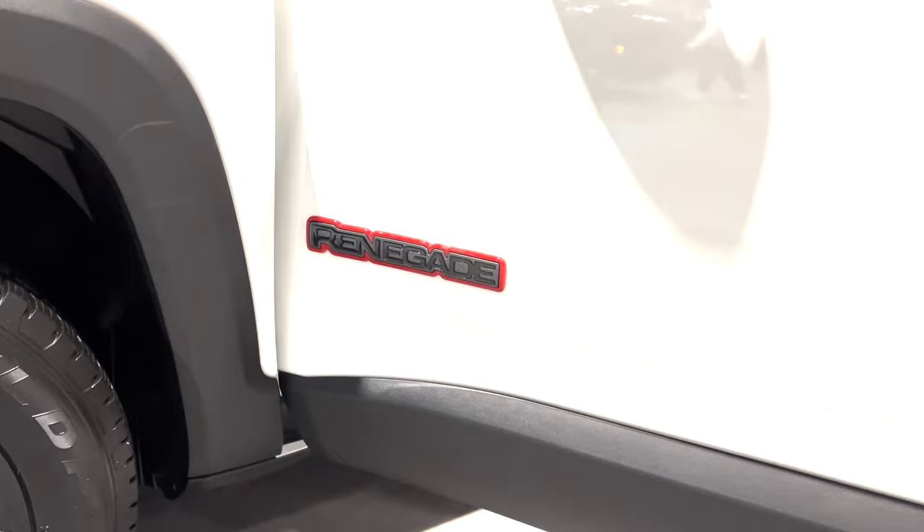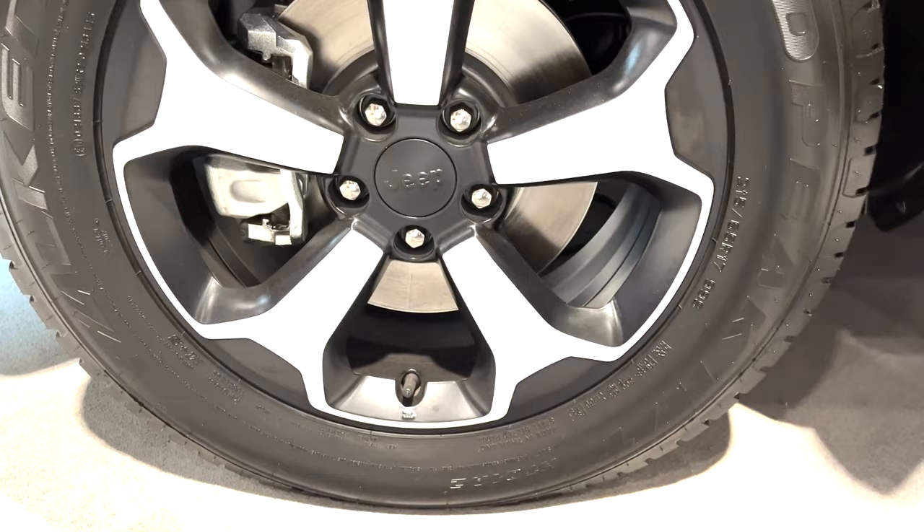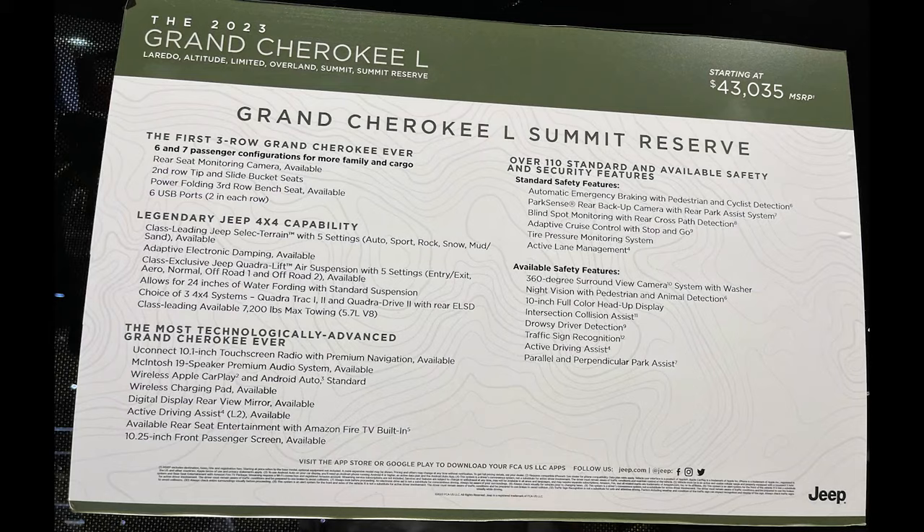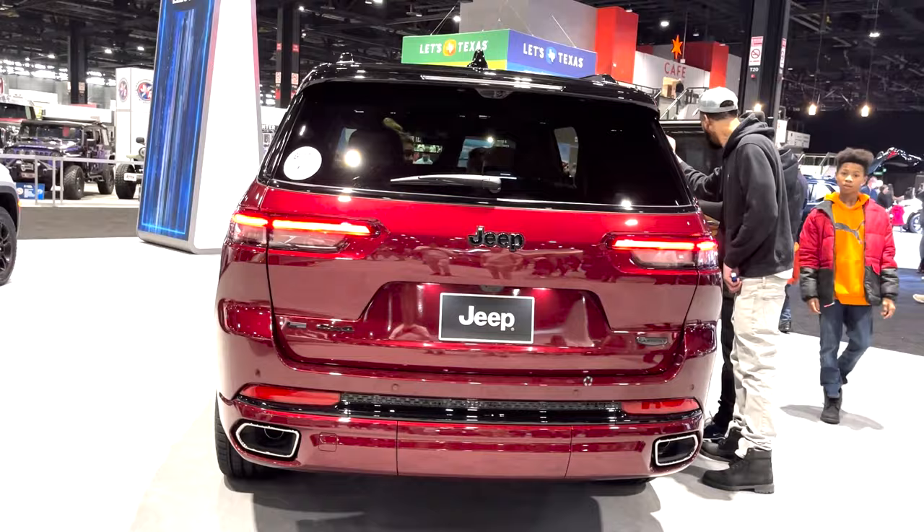The one sacrifice comes with the powertrain, with a weaker engine than all the other models — a 1.3-liter 4-cylinder with 177 horsepower, 210 pound-feet of torque, but a very decent 32 highway MPG. Now we can shift back to the Grand Cherokee with the Summit Reserve L model, the L meaning the longer 3-row version.